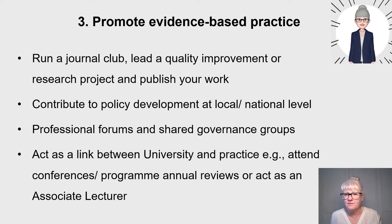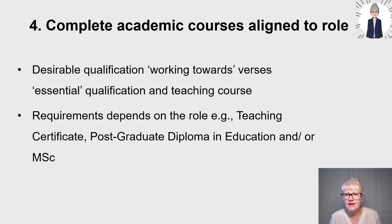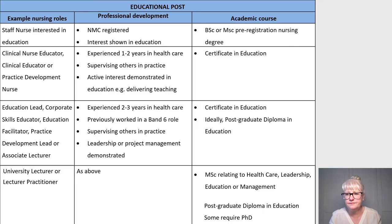You could act as an associate lecturer if you're thinking about linking with the university. Fourthly, complete academic courses aligned to the role. By finding out what qualifications you need — do you need to work towards a teaching certificate, or is a teaching course an essential qualification? The requirements will depend on the role, whether it's a teaching certificate level, a postgraduate diploma in education or professional education, or whether you need a master's or to be working towards a PhD. I've got an example here to visually show some example roles on the left, with example professional development experiences and aligned academic courses in the middle.